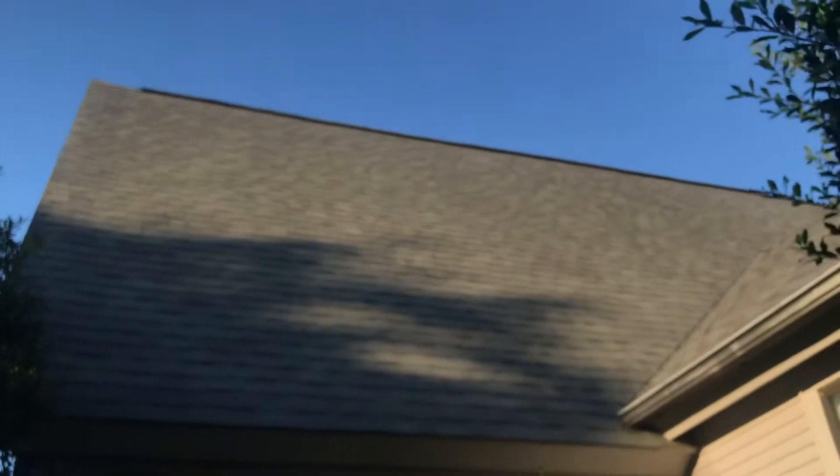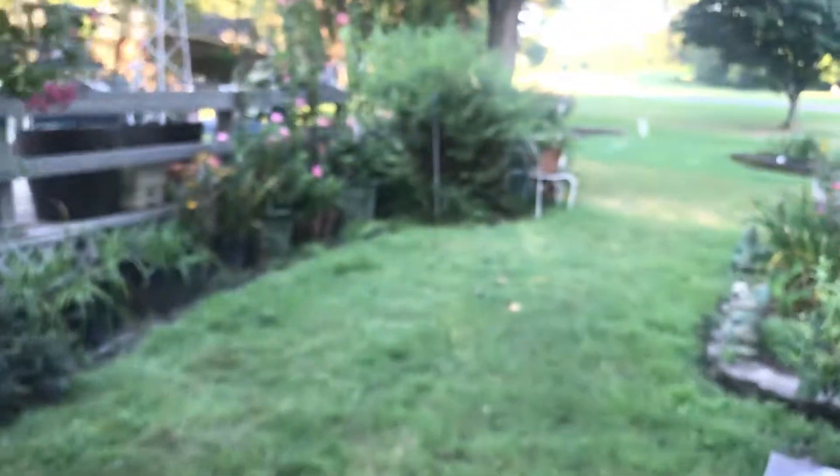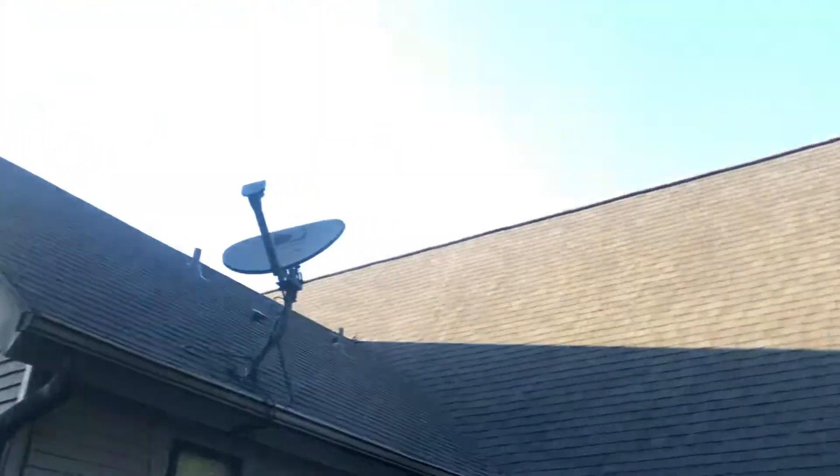Beautiful ridge vent. We just finished this today and it's a very beautiful home and beautiful roof.